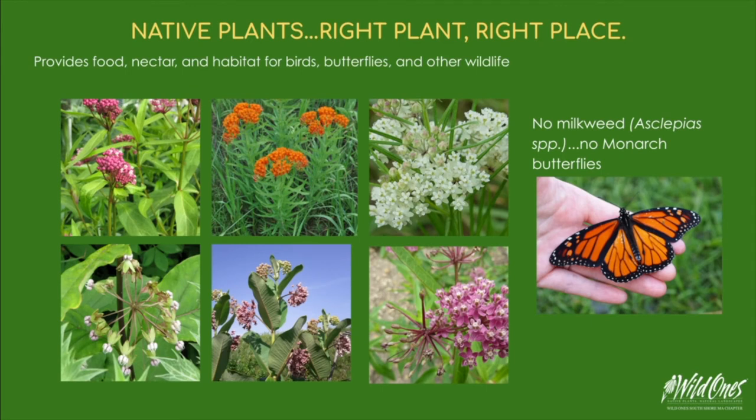Native plants are necessary for potentially 90% of our insect species to survive. These insects are called specialists, and their caterpillars can only feed on specific native plants. One insect that we know well as a specialist is the Monarch butterfly. Milkweed is the host plant for the Monarch caterpillar — without milkweed, we'll have no Monarch butterflies.